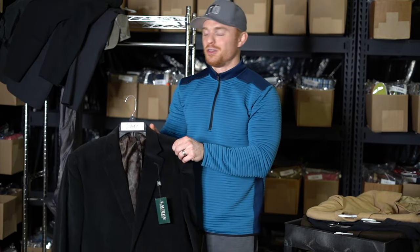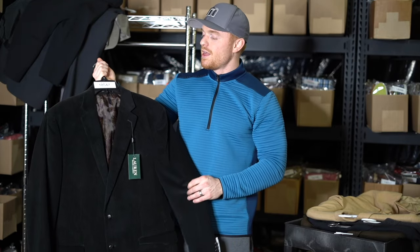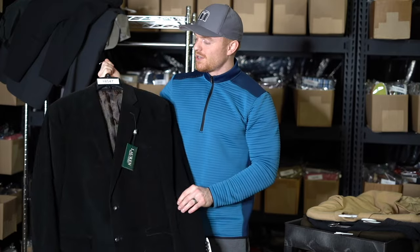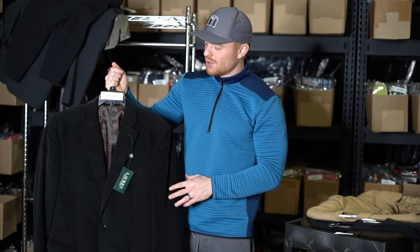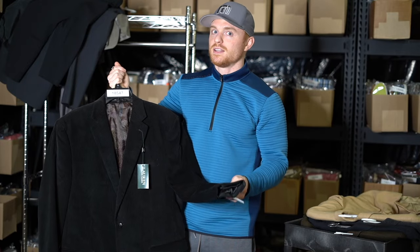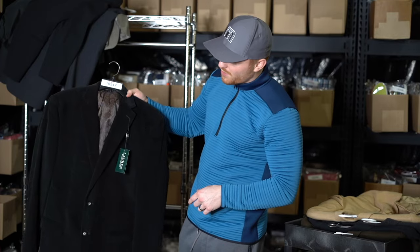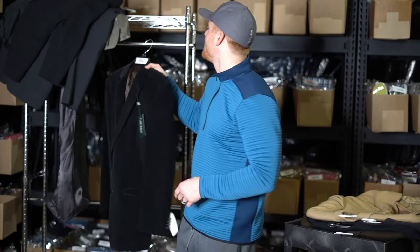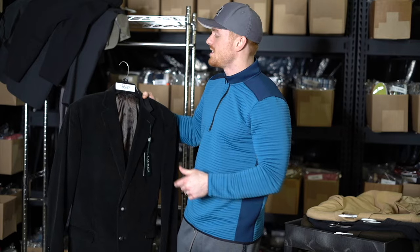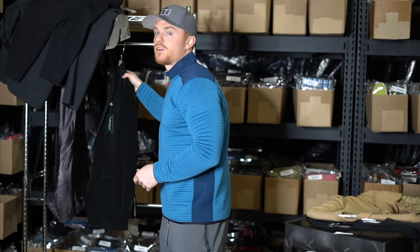We have a Lorien Ralph Lauren corduroy. Corduroy is very in right now — anything corduroy: pants, shirts, blazers, they're all going to sell. So if you see a Ralph Lauren or pretty much any brand corduroy from a top mall brand, it's going to be good. If priced right, it'll probably go from $50 to $100. This one we've had for a while, so $50 will probably move it quickly.